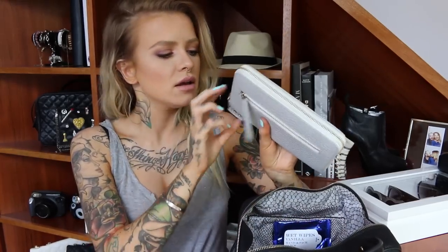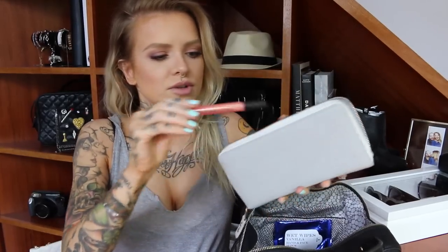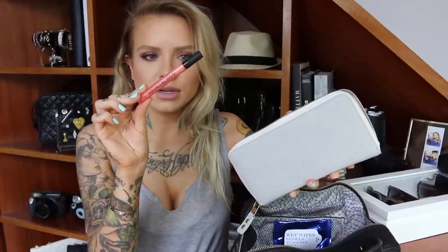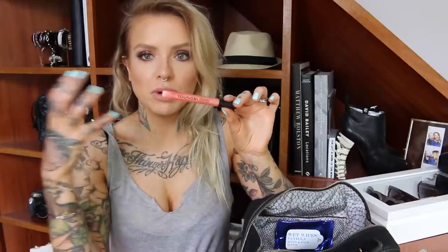I also have my wallet from Urban Expressions — I'll list all the information below because I can't remember the names offhand. I also have one of the Youngblood lip glosses in here, in the color 'Revealed.' It's just a really nice ultra-sparkly peach. It doesn't show up very obvious on your lips but it makes them look so luscious and plump.